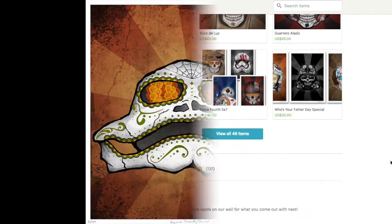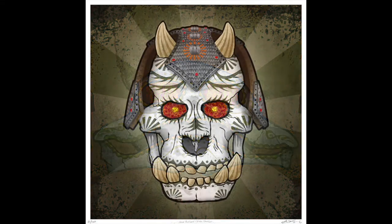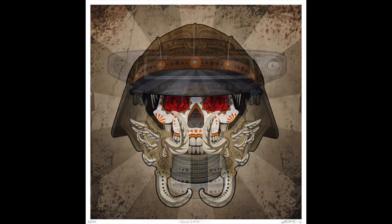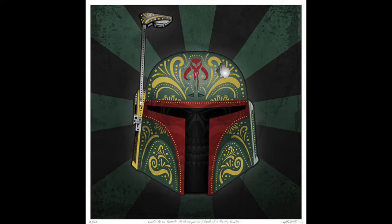In addition to Jabba, he also has Leia as Bosch, Lando in Skiff disguise, and Boba Fett.